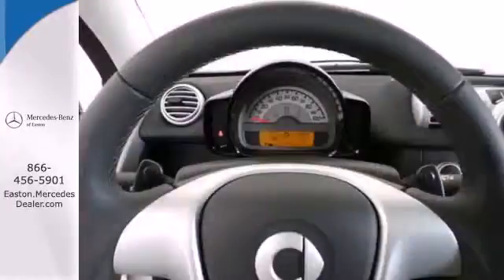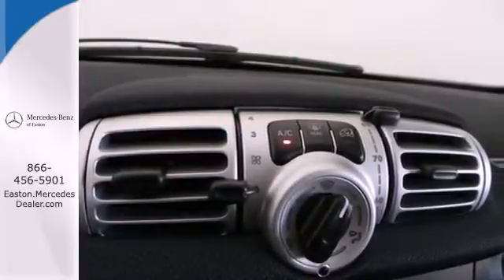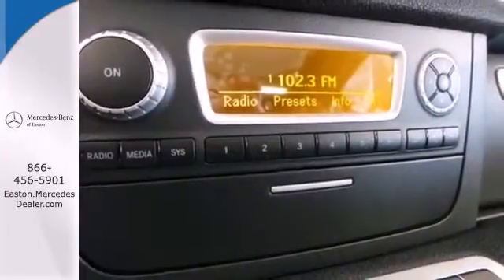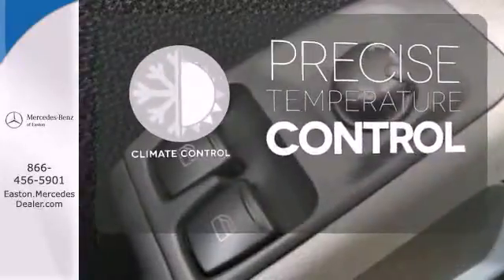Enjoy the drive from the spacious interior with climate control and advanced keyless entry. The Hill Start Assist, 5-speed automatic transmission, traction control, and electronic stability control can make your road trip last as long as you desire. Select the perfect temperature with the climate control.